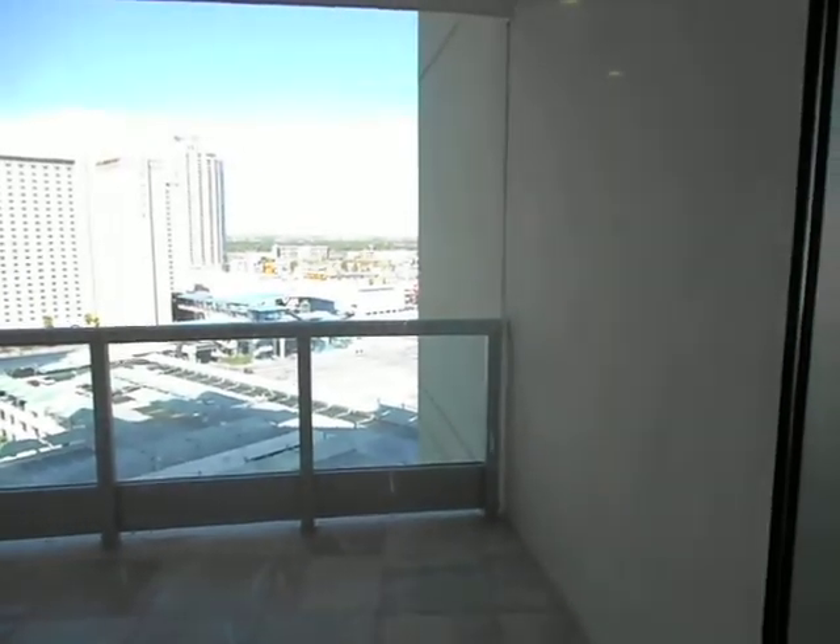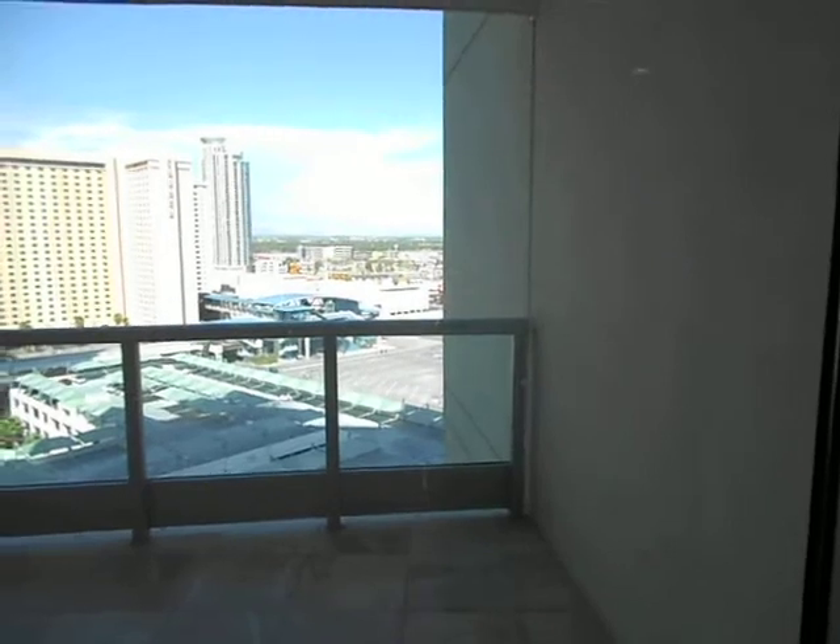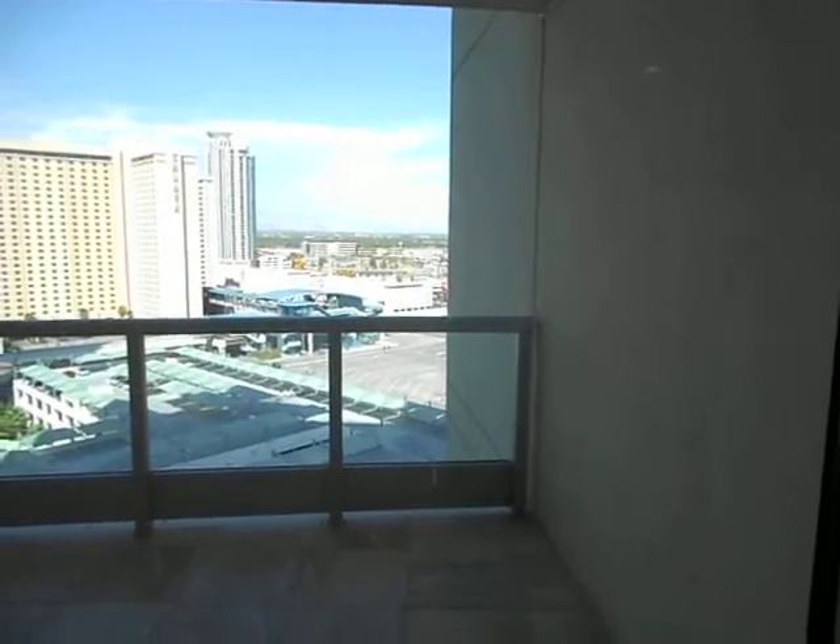Here is your view — you've got part of the parking garage down below and the Sahara.